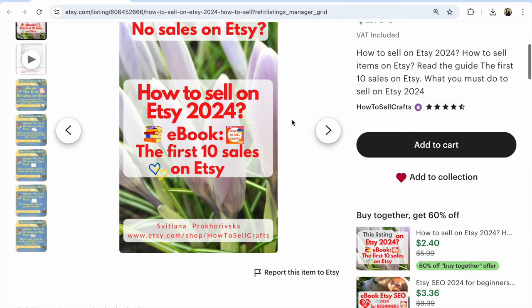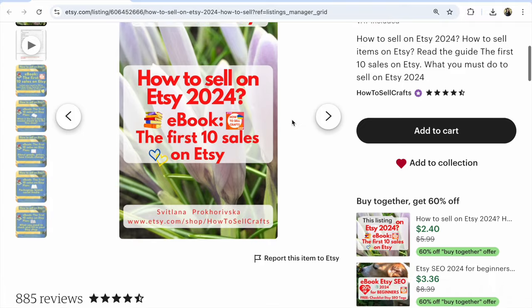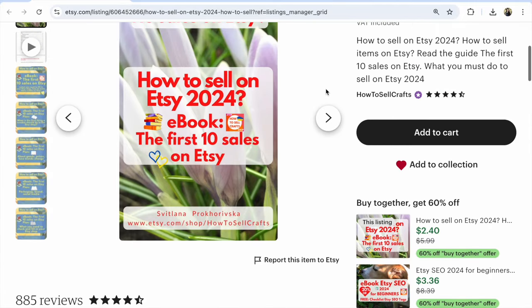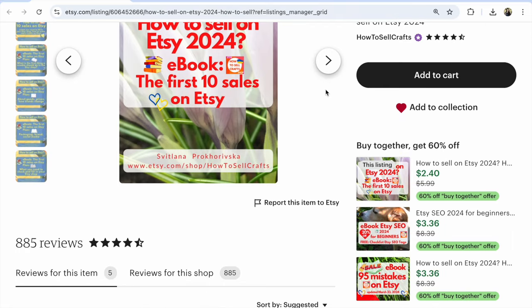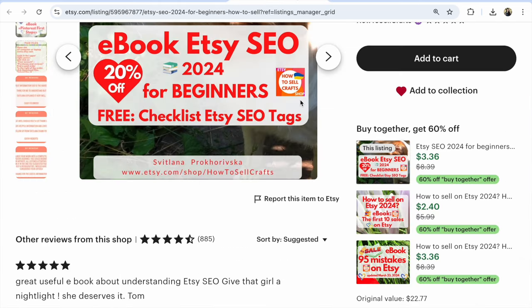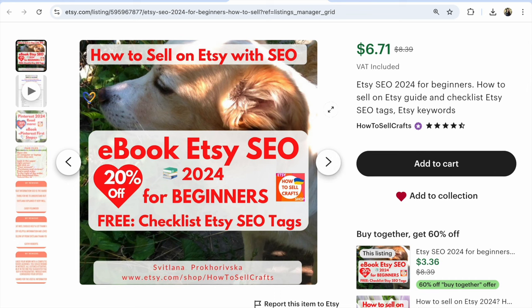It's so visible! I go like a customer and see all three ebooks — go to any of them and it's so visible on Etsy. I'm Svetlana Prokhorivska. If you like step-by-step tutorials, subscribe to my YouTube channel 'How to Sell Crafts.' If you need help, visit my Etsy shop and download my ebooks. Write any questions about Etsy or Pinterest under this video. Bye!